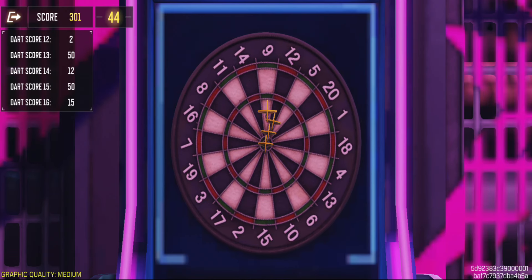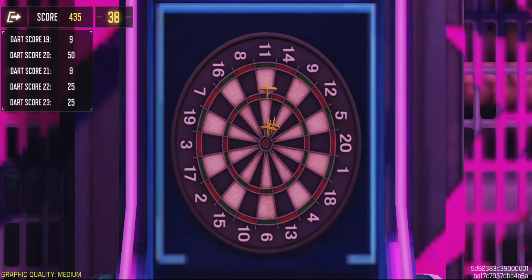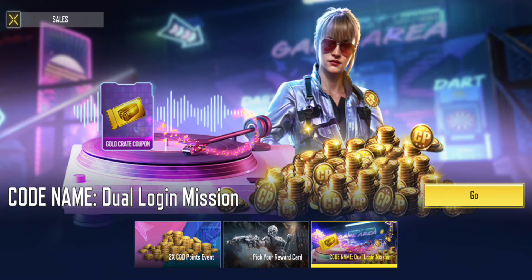Hey everyone, welcome to my channel! Today I'm sharing the latest addition to COD Mobile events — this one's a must-see, especially for those looking to save. Let's dive into the dual login mission; it's back now and it's worthwhile.